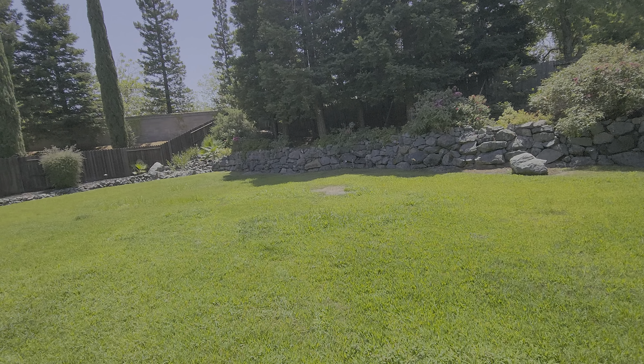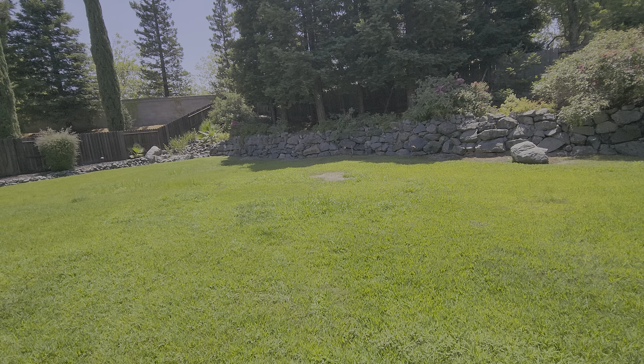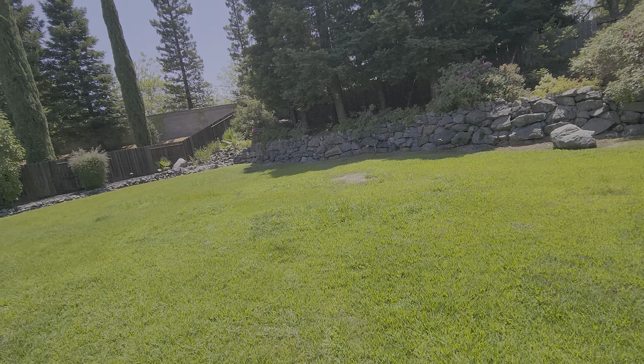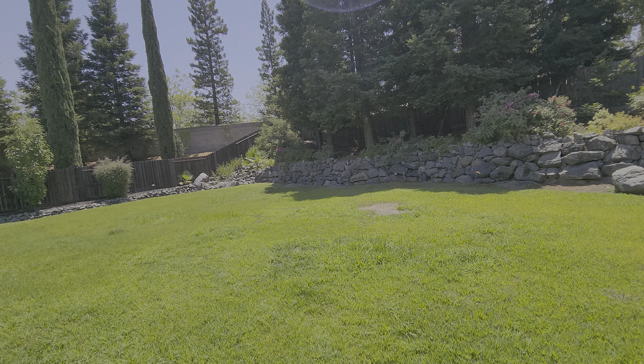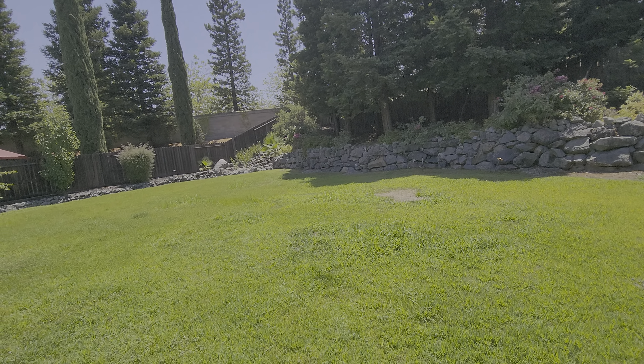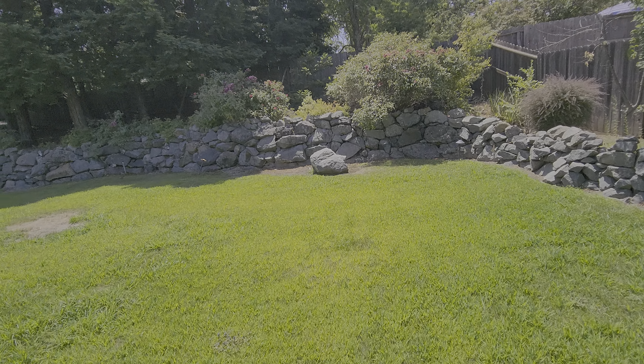I did run the sprinklers for the lawn. It looks like they are being watered every day currently. We would recommend going down to three days a week. There is quite a bit of standing water, and you can see that crabgrass and nutsedge is kind of taking over the whole lawn.